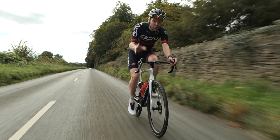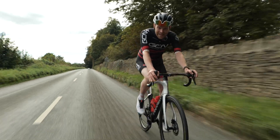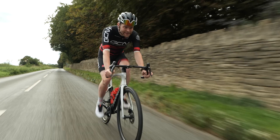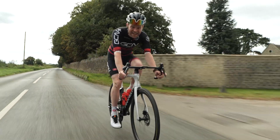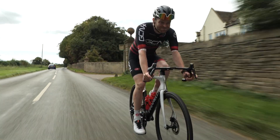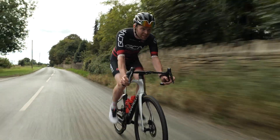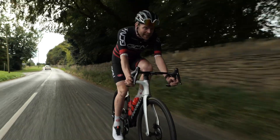What would that equate to in the real world? Well, for me, riding a 10-mile or 16.1-kilometer individual time trial, that'd be 17 seconds saved — which is loads when you consider the winning margin in pro time trials is often much less than that. It's definitely appealing.